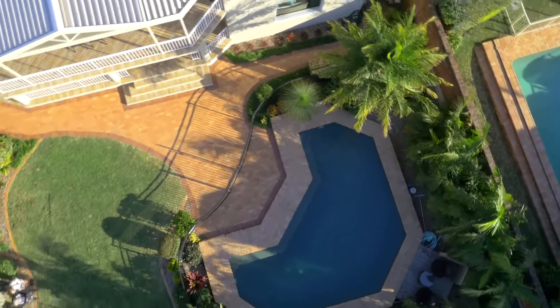When this home was designed, low maintenance was taken into consideration, but there is still certainly enough space for the kids to run around in the backyard.